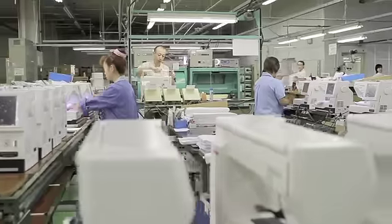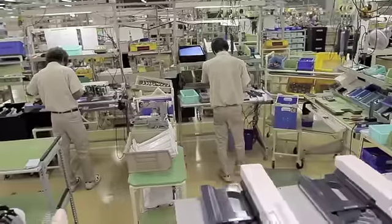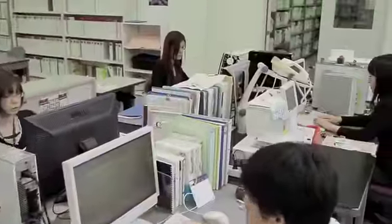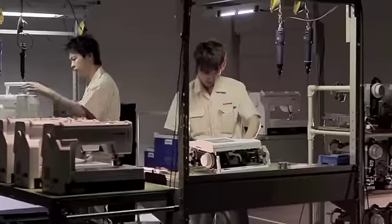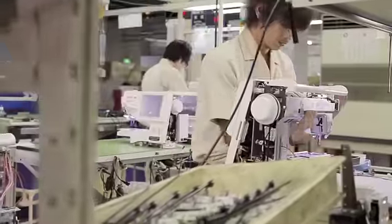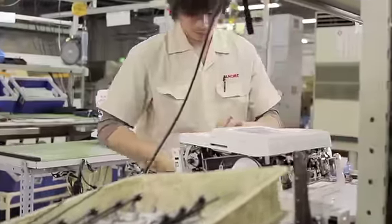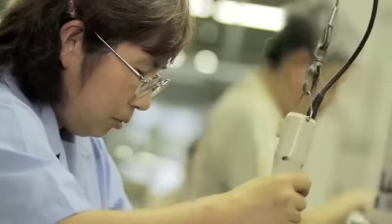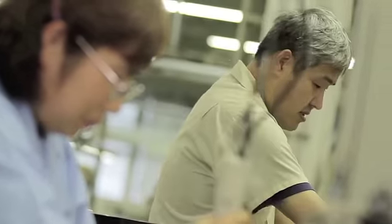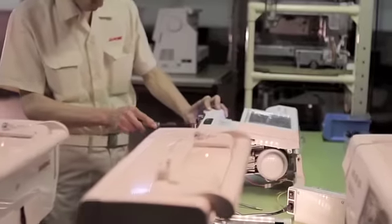Strong employee loyalty and a fierce pride of craftsmanship has led to enviable retention rates. Janome has extremely low employee turnover, which means our experience in sewing machine production in general, and the Janome way in particular, is top-tier. Few companies can boast of a workforce with so many years devoted to a single product.